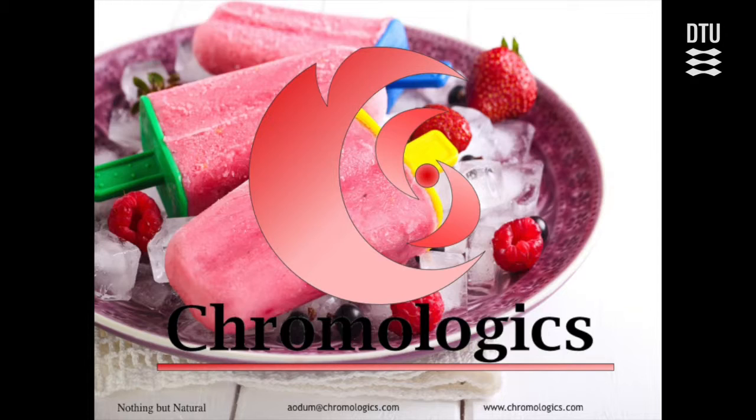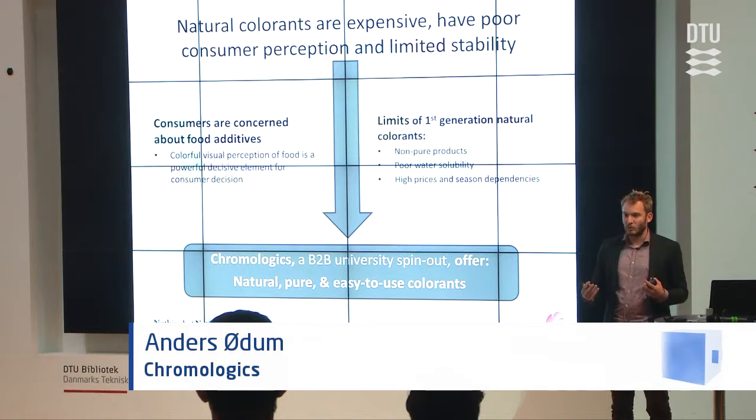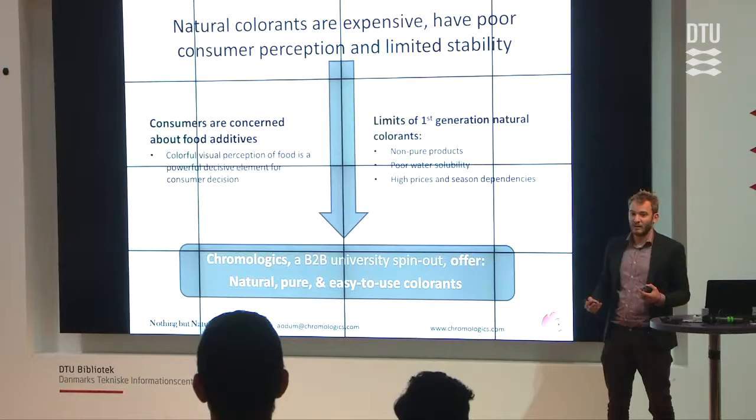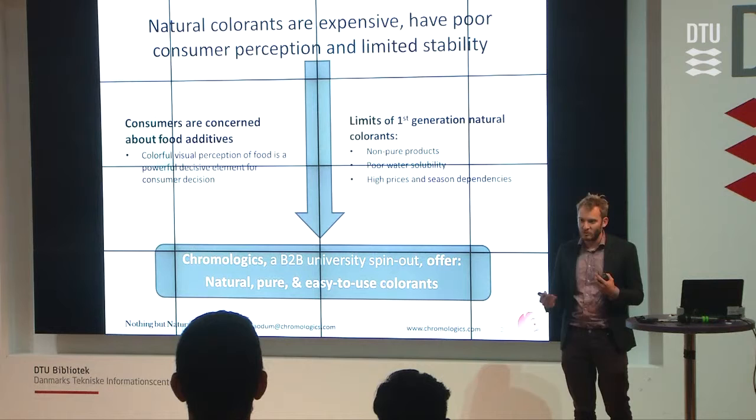So what are we? We are a project and some people who at the moment can produce colors that are natural, pure, and easy to use for the beverage and food industry. There are of course a lot of colors already, but we're better, and the world is moving towards healthy and health-minded. Everybody wants to know what's in their foods and everyone's concerned that colors might affect you or your children — that's why there's a focus on natural colors.